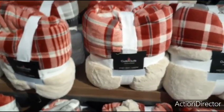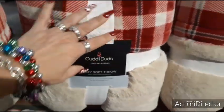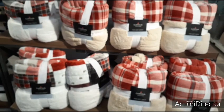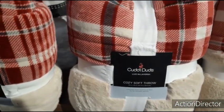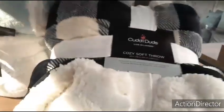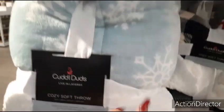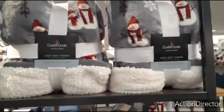They do have these really nice throws — Cuddle Duds, live in layers, cozy soft throw, 50 by 60, $29.99, originally $49.99, so still a little pricey — but it is Cuddle Duds. They also have it in this cute black and white buffalo check, really pretty. And these are soft — my goodness. A nice Tiffany teal, the faux fur, and the white snowflakes. They also have the snowman — that's cute as well.